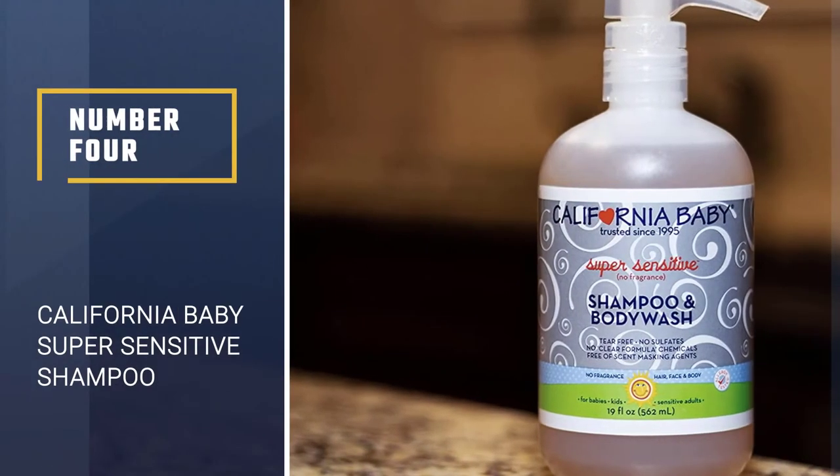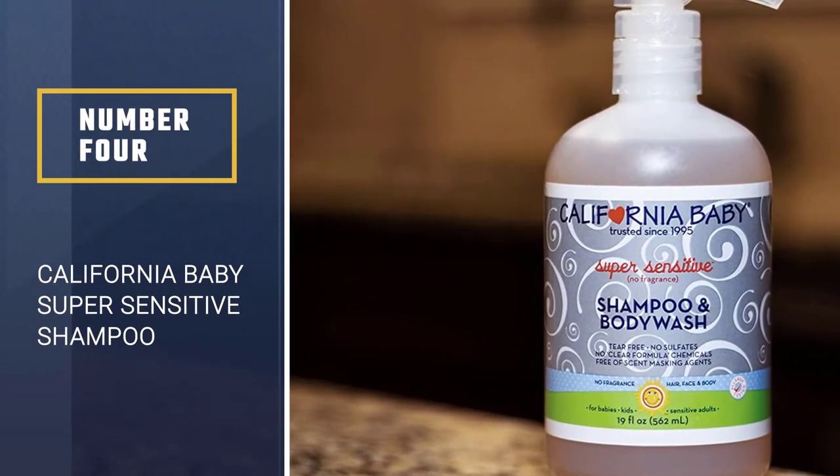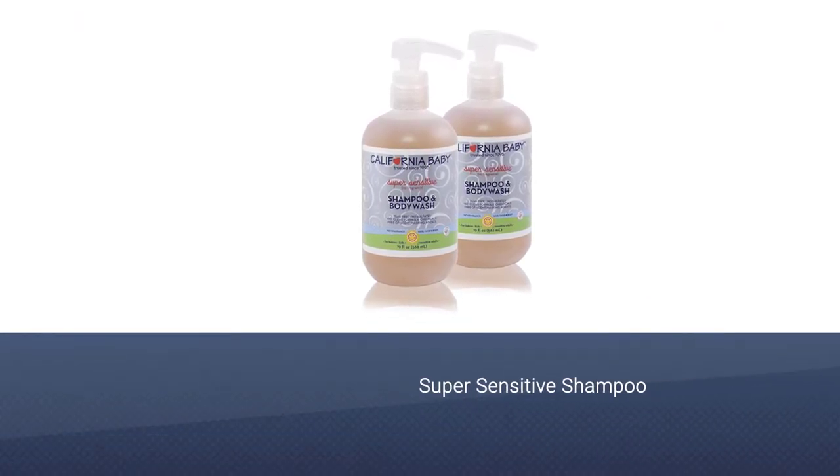Number 4: California Baby Super Sensitive Shampoo. If you've got a baby with sensitive skin, this mom-founded company California Baby has the ultra-gentle cleanser you're looking for.